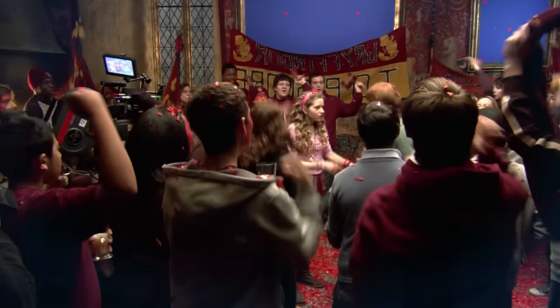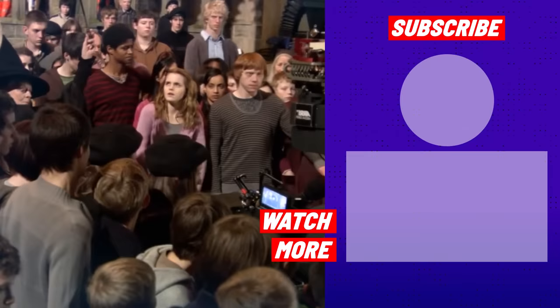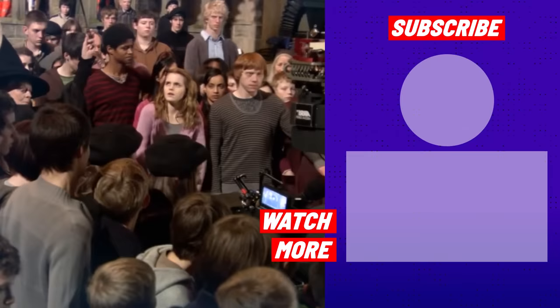After all of this in-depth info on the making of the film, it's clear that a lot went into Harry Potter and the Half-Blood Prince. From casting and acting choices to special effects, the various components that went into the film surely paid off with the end product. How did finding out about all these behind-the-scenes details change how you see the film? Let us know in the comments!